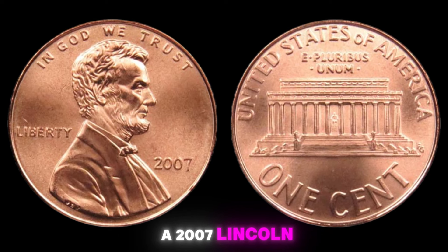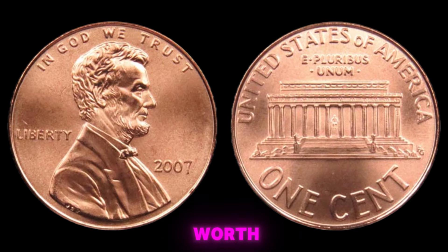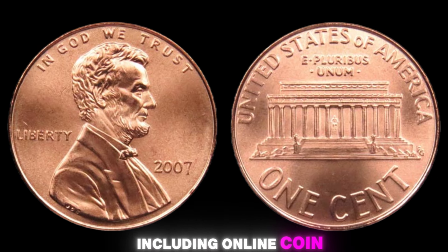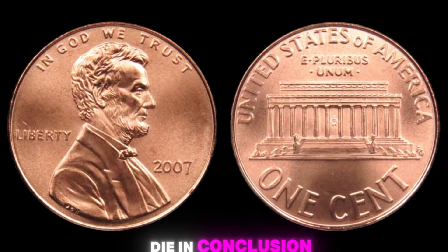If you're lucky enough to have a 2007 Lincoln penny without a mint mark in your collection, there are several avenues you can explore for selling, including online coin marketplaces, coin auctions, and coin shows. Just be sure to do your research and work with reputable dealers to ensure a fair price. In conclusion, the 2007 Lincoln penny with no mint mark is a valuable and highly sought-after coin that could potentially fetch you a small fortune.